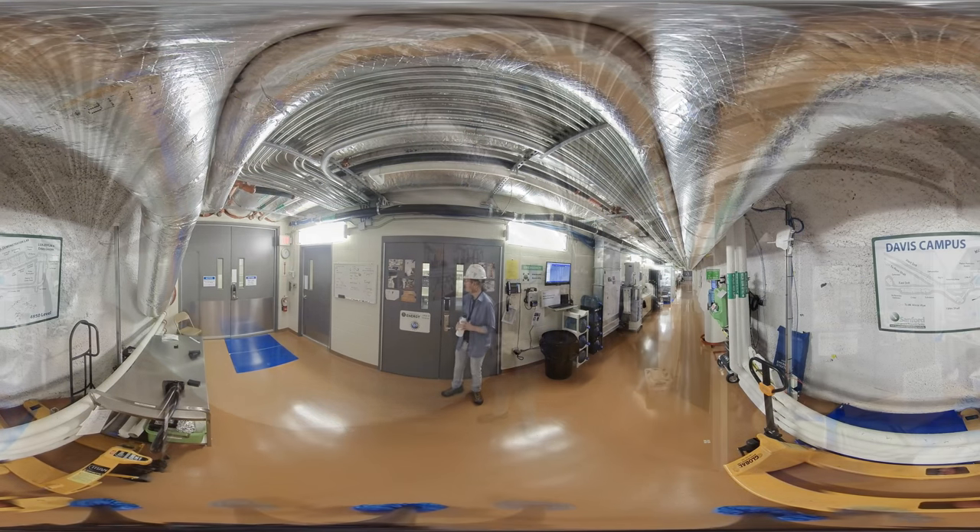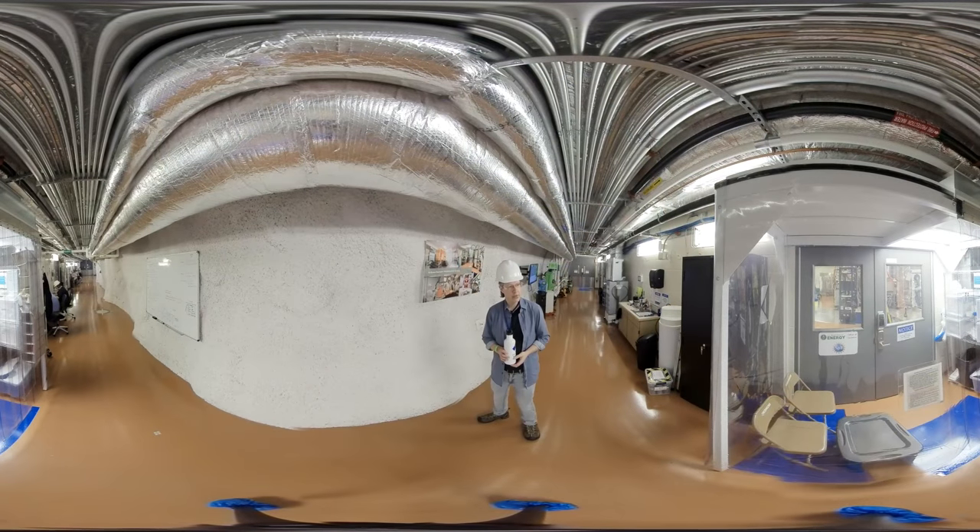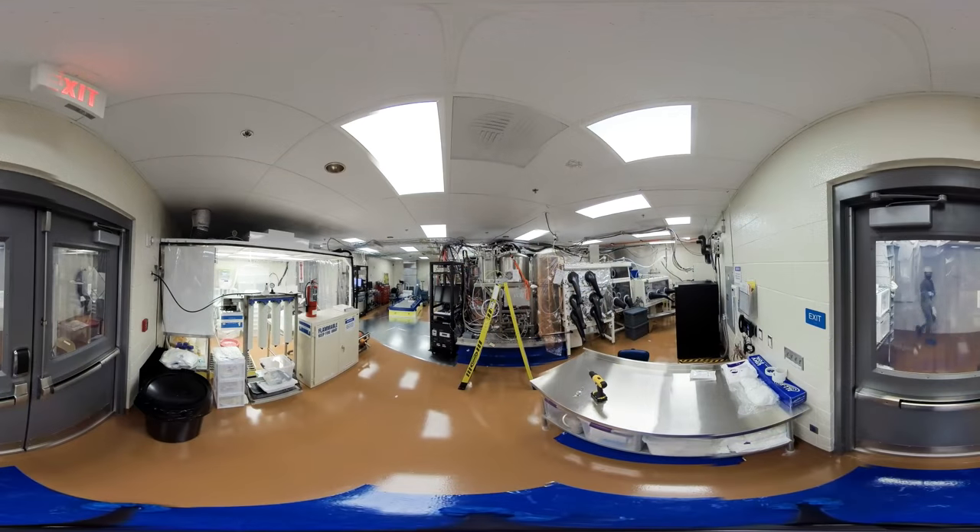Let's turn our attention back into the detector room. Back in that far corner is where the almost 50 kilograms of germanium is situated. It's protected from the natural radioactivity that's all around us — even in an underground lab. There's natural radiation from the spray-on concrete called shotcrete, from the ducts, from the pipes, from the floor, from the people.